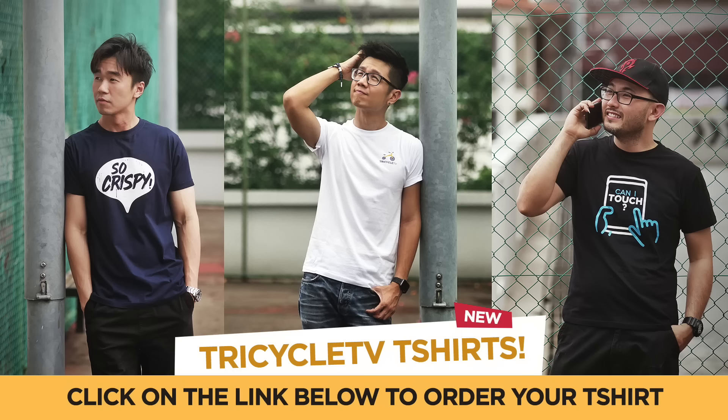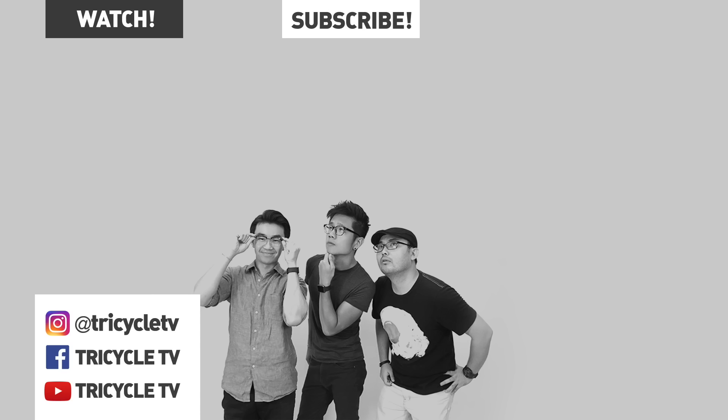That's it! Thanks for watching — new Crispy from Tricycle TV! Check out the phone! Bye! Thank you!